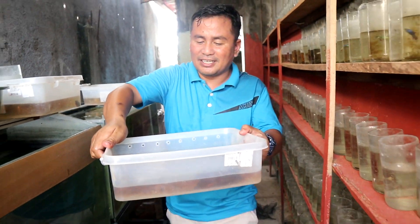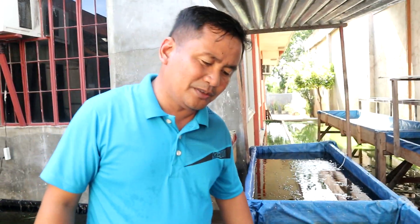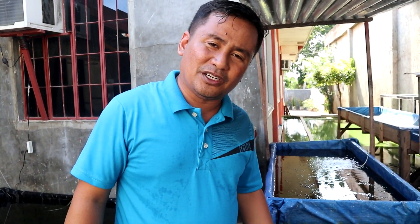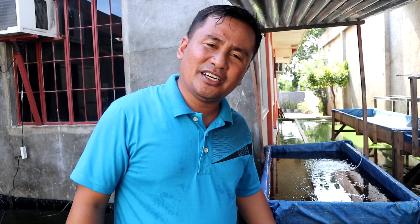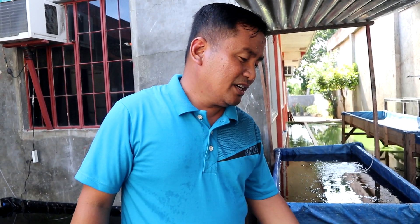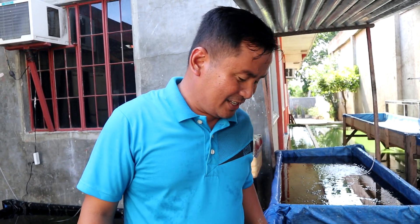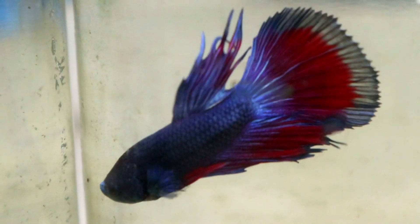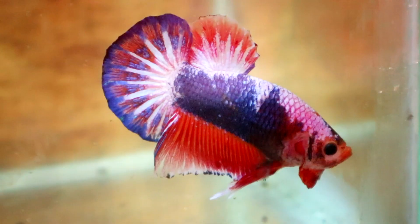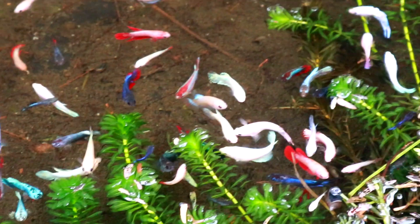These two batches alone may reach around 500 babies. Imagine if you are a breeder selling betta fish at around $10 per betta — that's going to be big money for just two batches, if you can grow them to full size and develop their tails, fins, and colors.